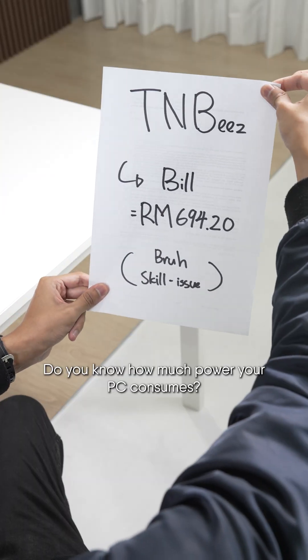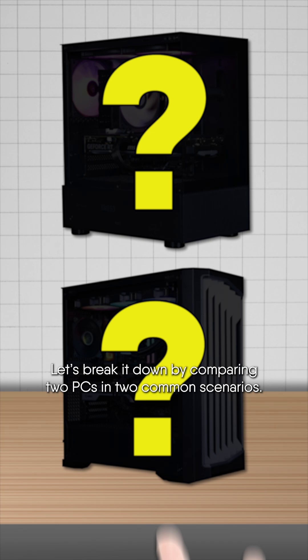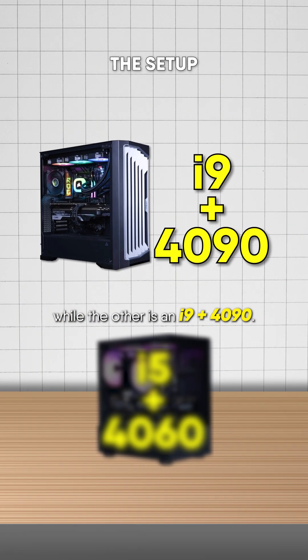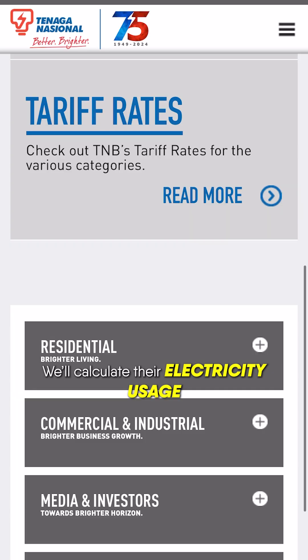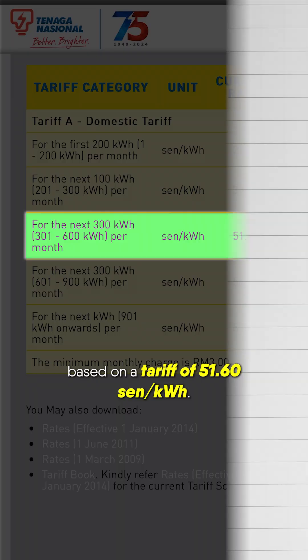Do you know how much power your PC consumes? Let's break it down by comparing two PCs in two common scenarios. One setup features an i5-4060, while the other is an i9-4090. We will calculate their electricity usage based on a tariff of 51.60 cent per kilowatt hour.